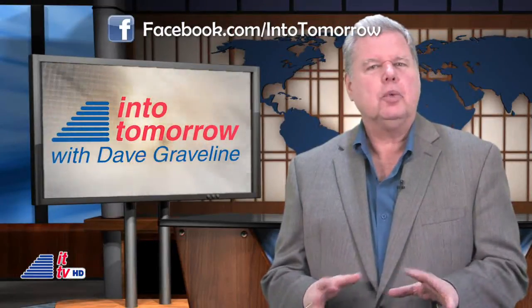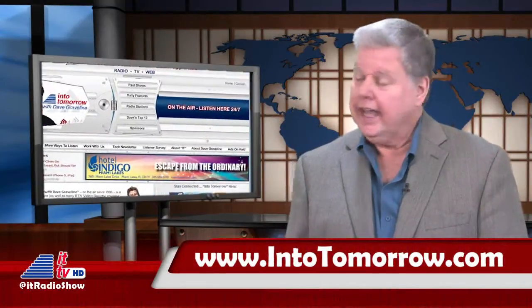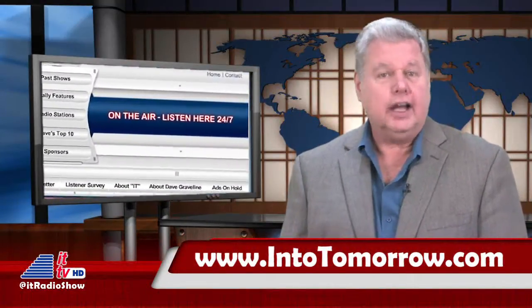We're more than just a weekly video report. We also host a three-hour radio show every week covering technology and consumer gadgets called Into Tomorrow. In addition to our 188 AM and FM radio affiliates all around the U.S., you can hear our show anytime, 24-7, by visiting our website at intotomorrow.com or on our free apps. We stream the last seven weeks of radio broadcasts so you won't miss a thing.